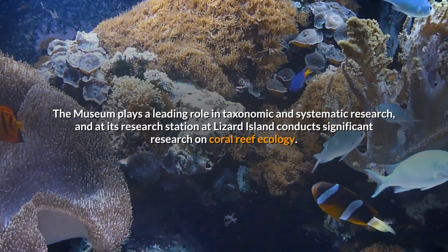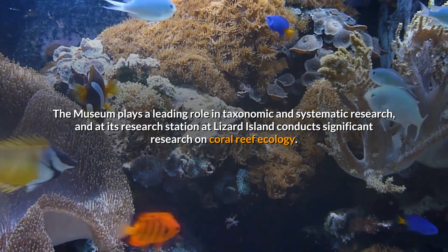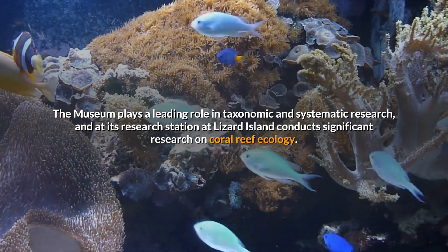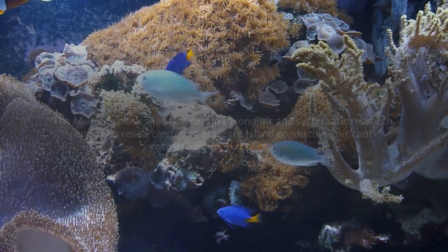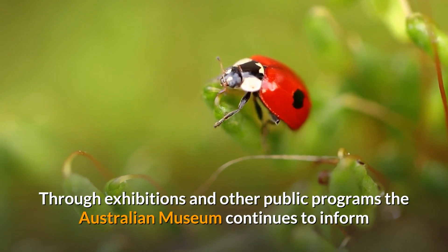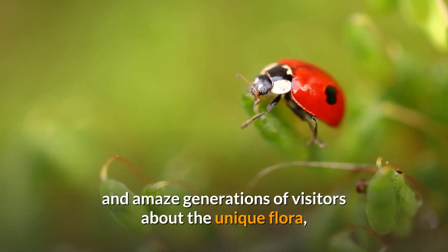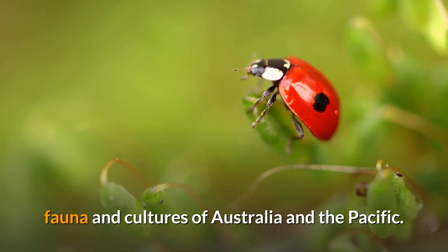The museum plays a leading role in taxonomic and systematic research, and at its research station at Lizard Island conducts significant research on coral reef ecology. Through exhibitions and other public programs, the Australian Museum continues to inform and amaze generations of visitors about the unique flora, fauna and cultures of Australia and the Pacific.